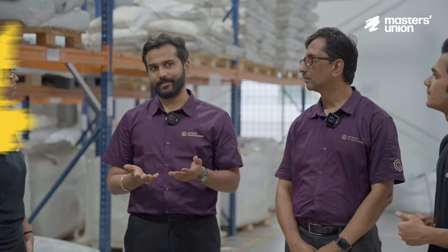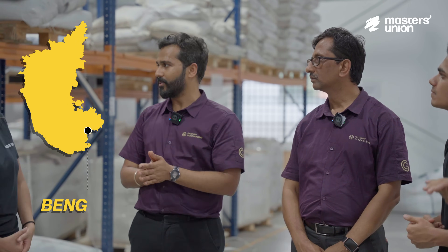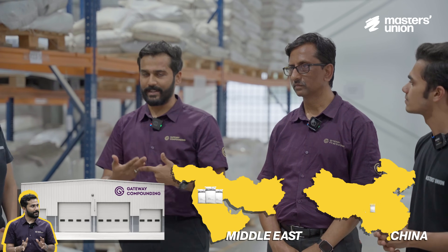Where do you source your material from? We are currently sourcing everything from Bangalore. However, for certain orders where a large sum of quantities is required, we don't take from traders — we take directly from companies. We do import from the Middle East and China as well.